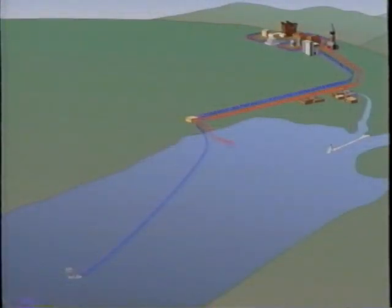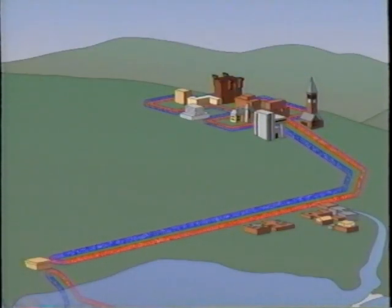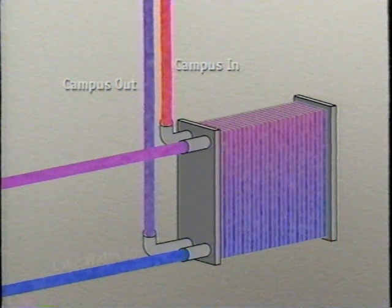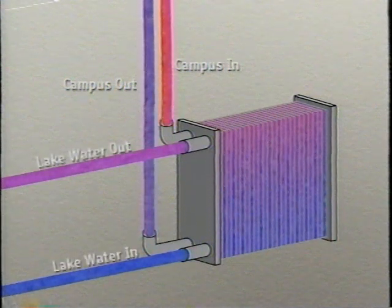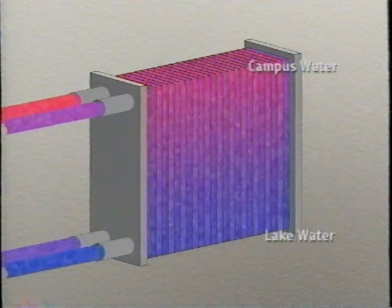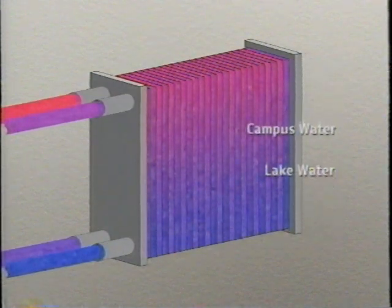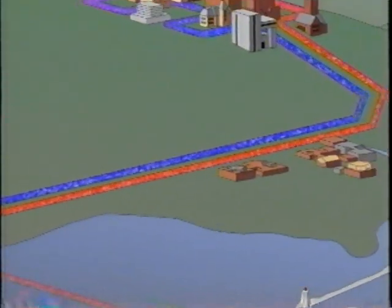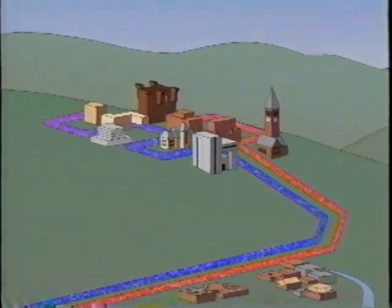Lake source cooling uses cold water from deep in Cayuga Lake to cool buildings on the Cornell campus. Lake water is not pumped up to the campus; rather, a closed-loop system of piping called the campus chilled water system extends down from Cornell to the cooling plant, where the warm campus water and the cold lake water flow next to each other inside heat exchangers. Metal plates separate the two water flows but allow the exchange of heat from the campus water to the lake water. The campus chilled water is then pumped back to Cornell, and the slightly warmer lake water is returned to a shallow part of Cayuga Lake.